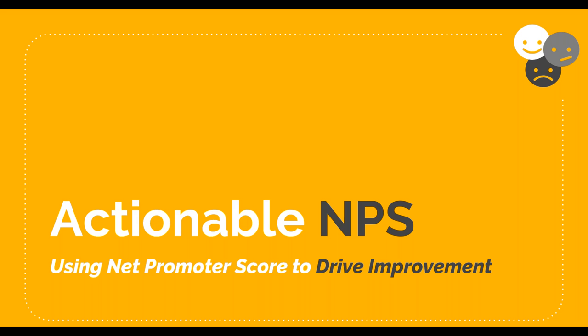Welcome, everyone. I'm really excited to talk about NPS today — it's a favorite topic of mine. As Cori said, we're going to do a deep dive today into Net Promoter Score, or NPS.